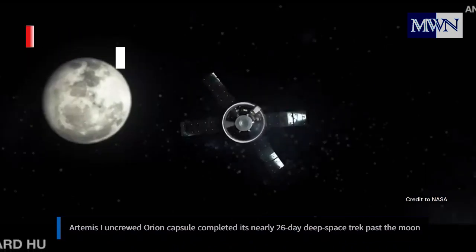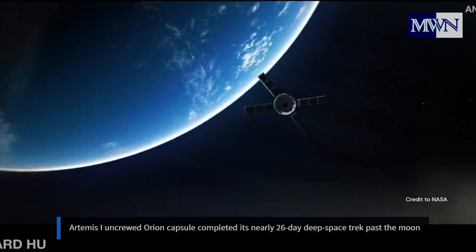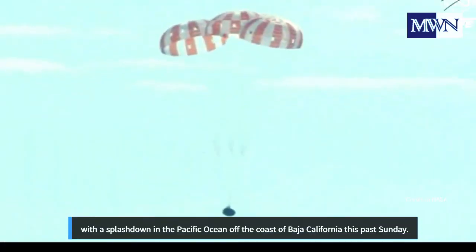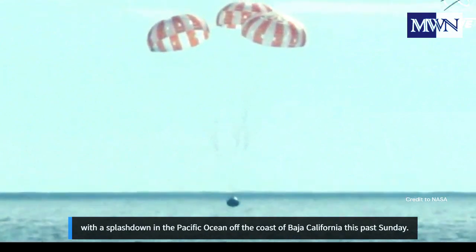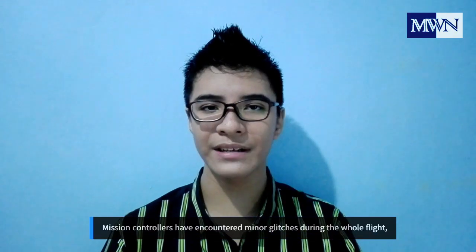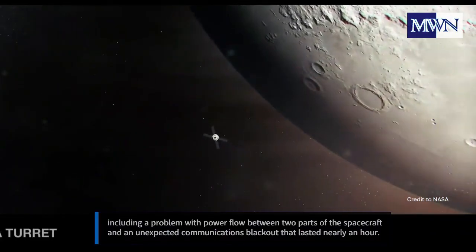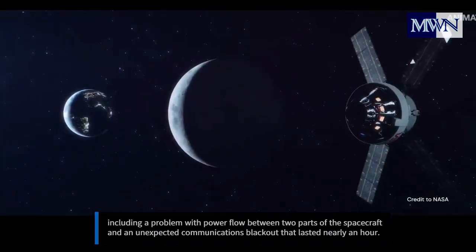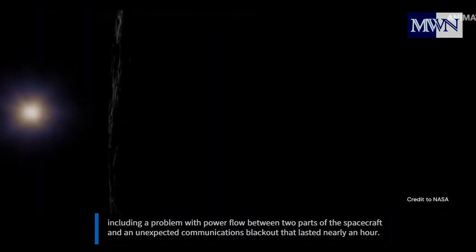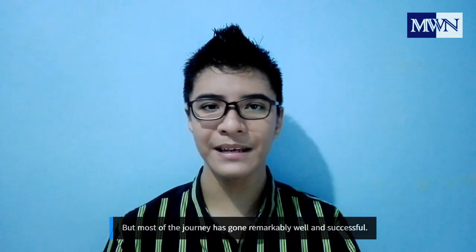The Artemis 1 uncrewed Orion capsule completed its nearly 26-day deep space trek past the moon, with a splashdown in the Pacific Ocean off the coast of Baja California this past Sunday. Mission controllers encountered minor glitches during the flight, including a problem with power flow between two parts of the spacecraft, and an unexpected communications blackout that lasted nearly an hour.